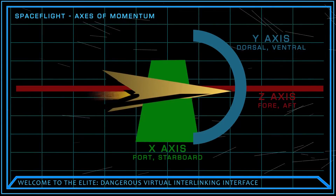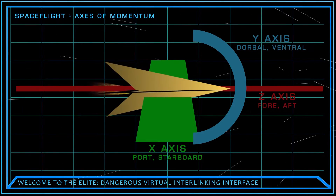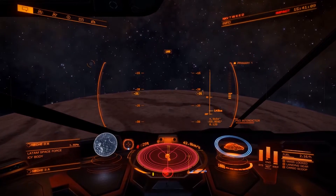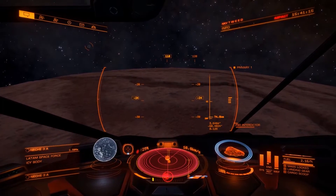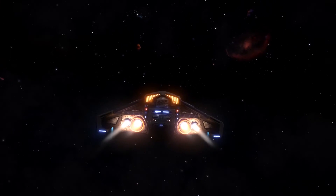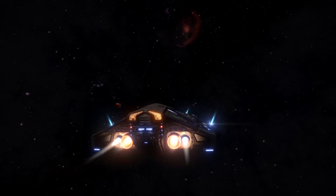The necessary calculations to determine the balance thrust are already made by your onboard flight computer and are displayed as a blue segment of your thrust availability meter. As the computer makes the calculations for you, all you need to do is limit forward thrust to within the blue range in order to achieve axial balance. Try it yourself the next time you are docking at a station or attempting a combat interdiction.